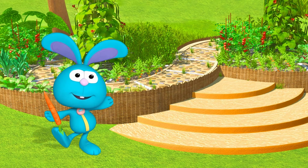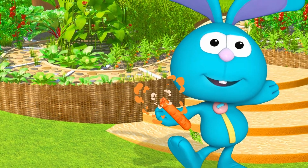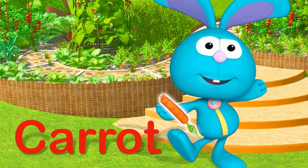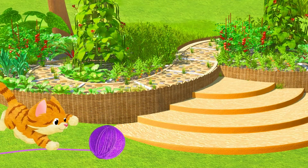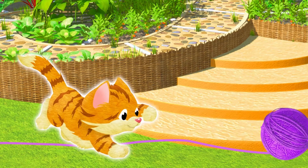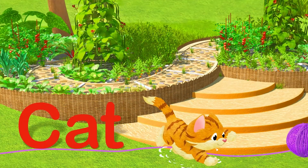That looks tasty, Raggles! C is for Carrot. Yeah, kitty kitty! C is for Cat.